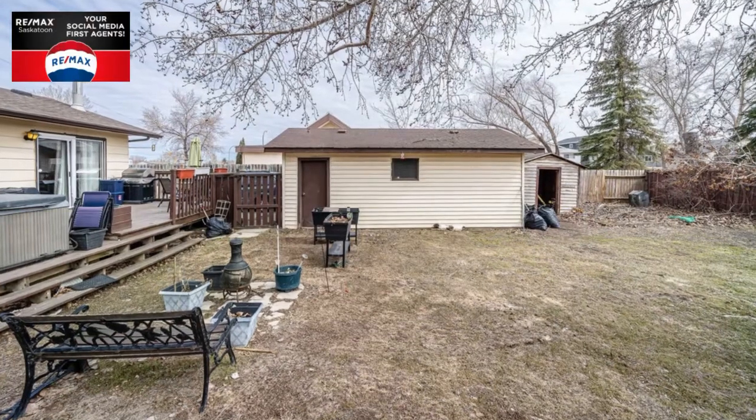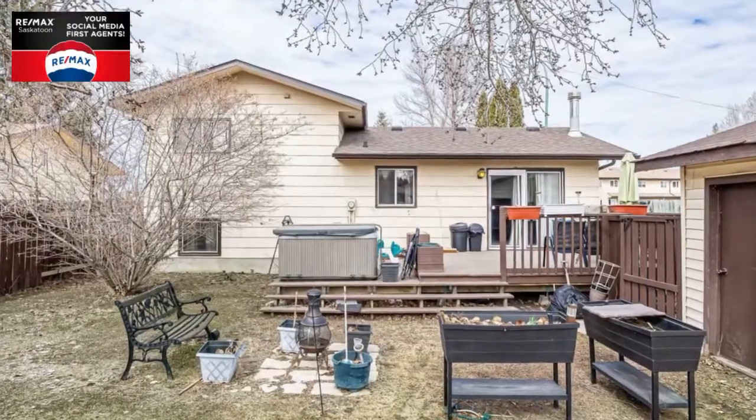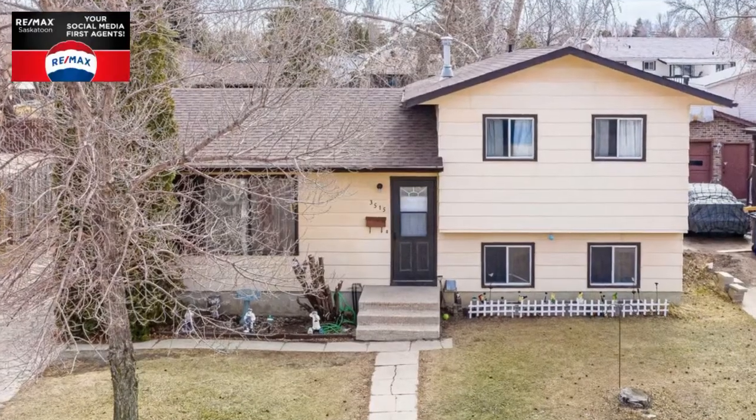This home comes complete with all newer appliances, a freezer, shed, hot tub, and all window coverings. If you're interested, you can view more information on my website or call to view.